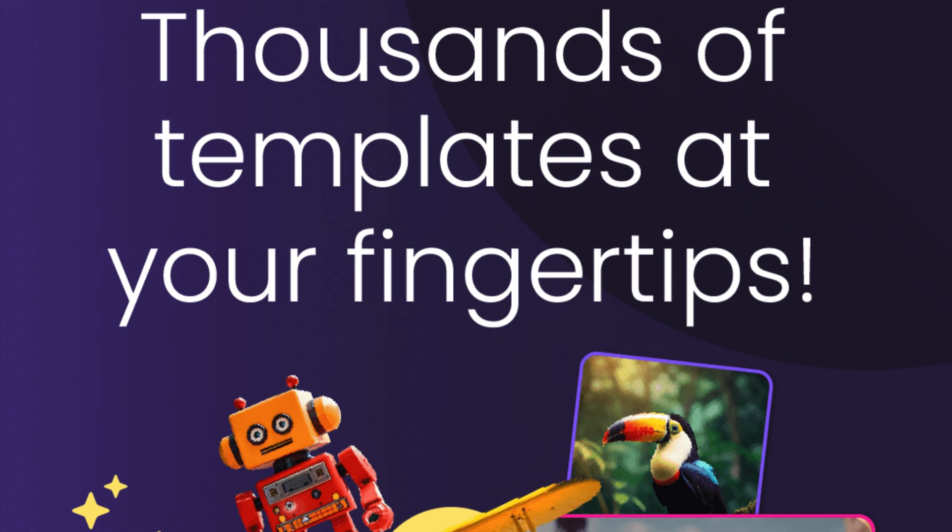Moreover, Creative Fabrica Studio recognizes the importance of convenience and efficiency in the creative process. To this end, the platform offers a seamless user experience, allowing designers to browse, preview, and download assets with ease. With intuitive search functionalities and organized categories, finding the perfect resource for your project is a breeze, saving you time and effort in the pursuit of perfection.